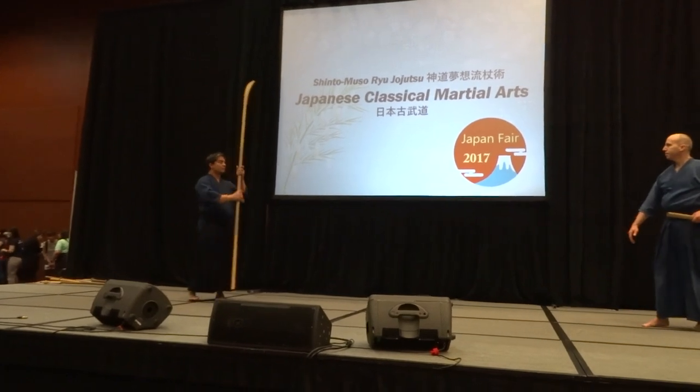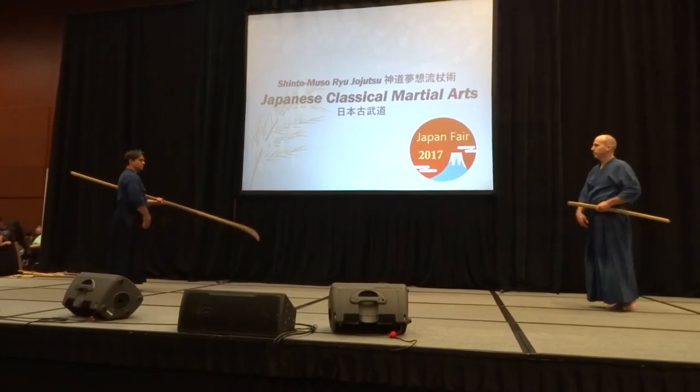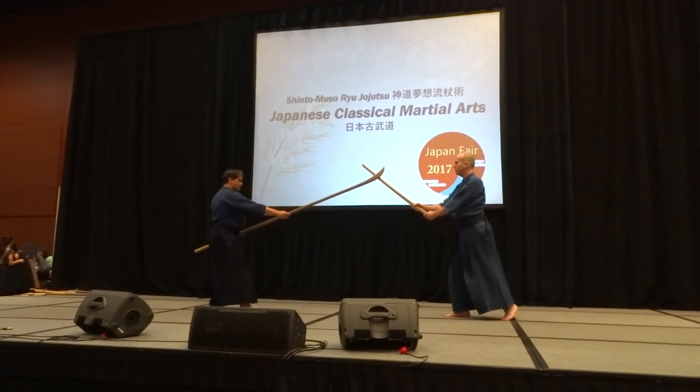Remember, that short sword is going to go against this thing. They're both bladed weapons. Don't fall off the stage, guys.